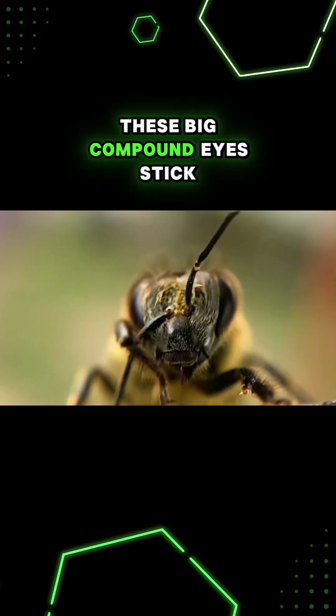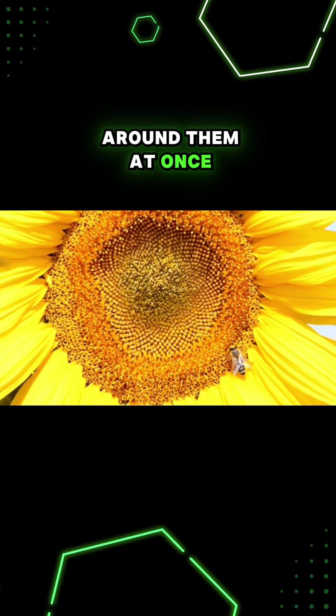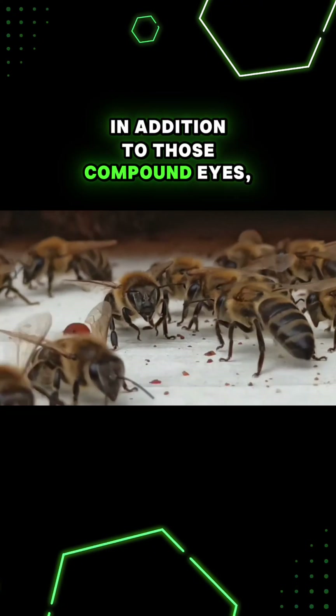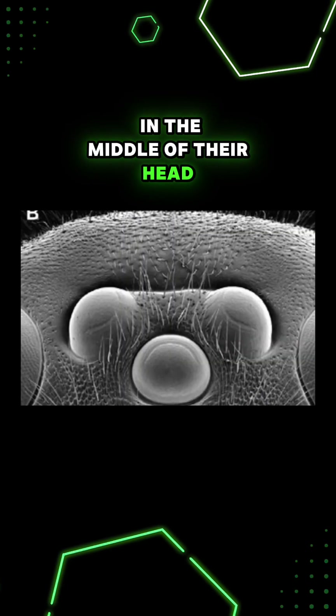These big compound eyes stick out of their head and see almost 360 degrees around them at once. In addition to those compound eyes, bees have three smaller eyes in the middle of their head called ocelli.